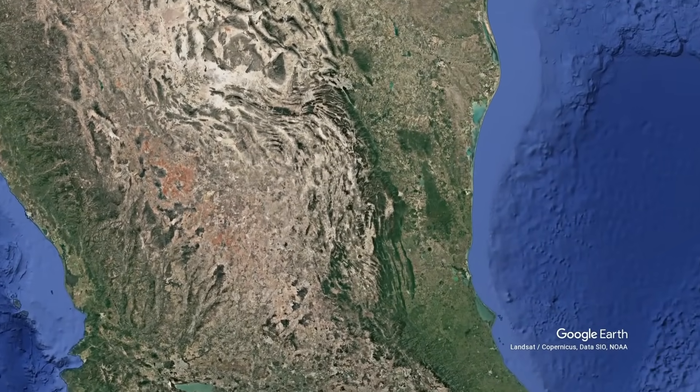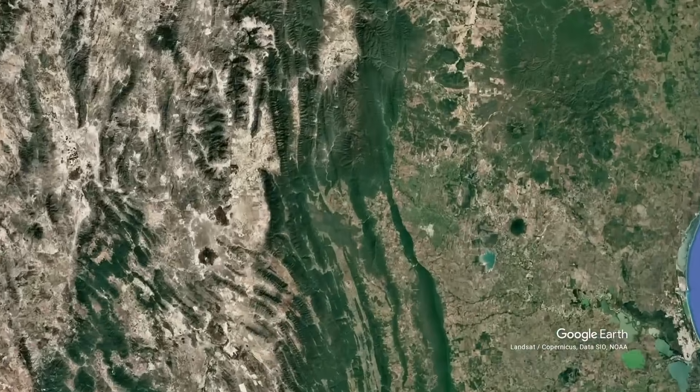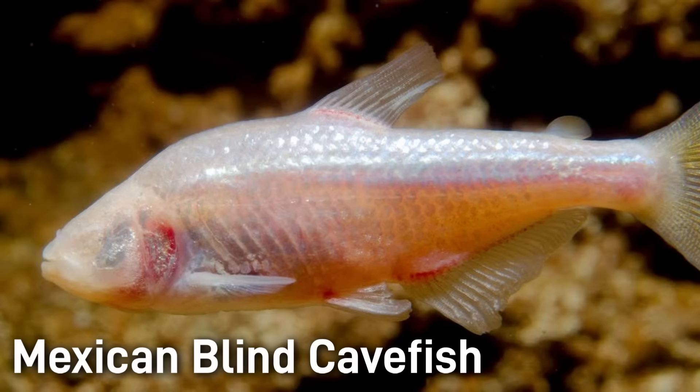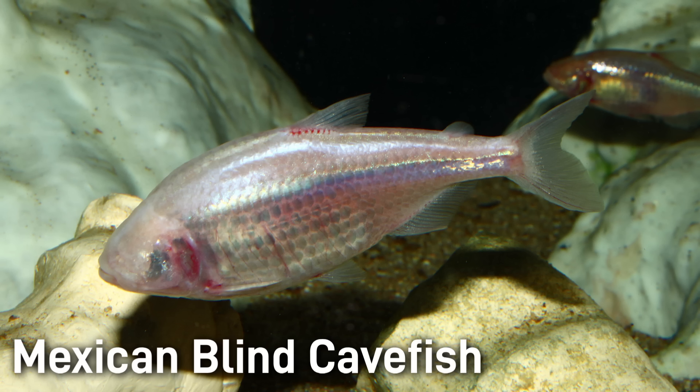There are several caves in the Sierra del Abre region of Mexico that hold a truly astonishing fish. The Mexican blind cave fish is a cave-dwelling form of the Mexican tetra. This eerie little fish lives in total darkness and has no functional eyes. Under its chin are nerves and sensory organs that help it feel its environment. It uses a well-developed lateral line system and a keen sense of smell to navigate and find food in pitch-black waters.